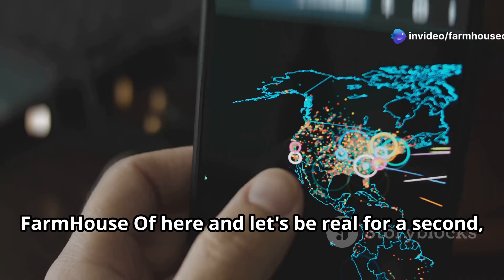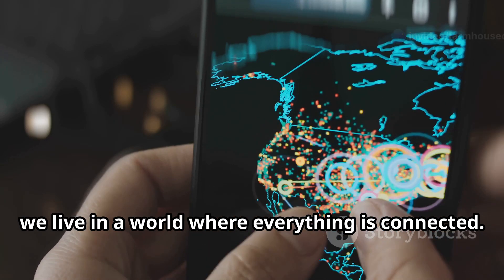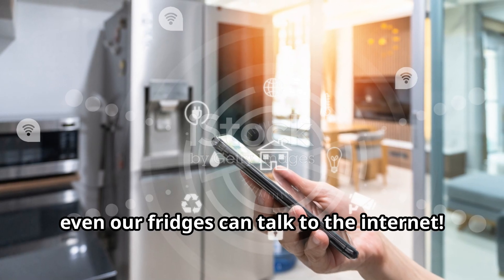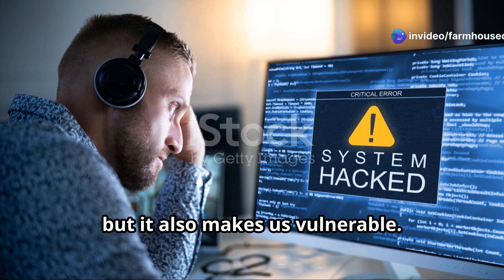Hey everybody, Farmhouser here, and let's be real for a second. We live in a world where everything is connected. Our phones, our computers, even our fridges can talk to the internet. Which is awesome, don't get me wrong. But it also makes us vulnerable.